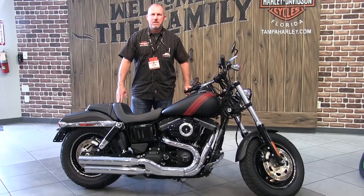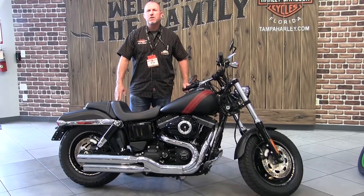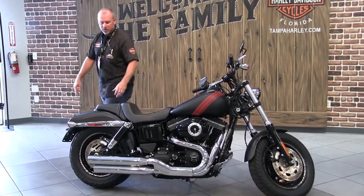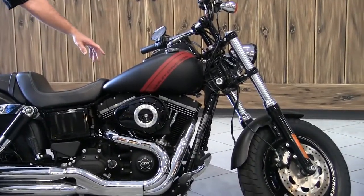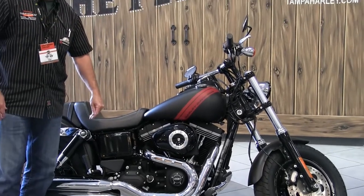Hey guys, welcome to Harley-Davidson of Tampa. I'm Tom and this is Top Guns Steel of the Century. Today we have a 2014 pre-owned Fat Bob. Great features on this bike: a standard 103 motor, it's got a sport bike type front end, it's got dual rotors, and it's denim black — just over a thousand miles.